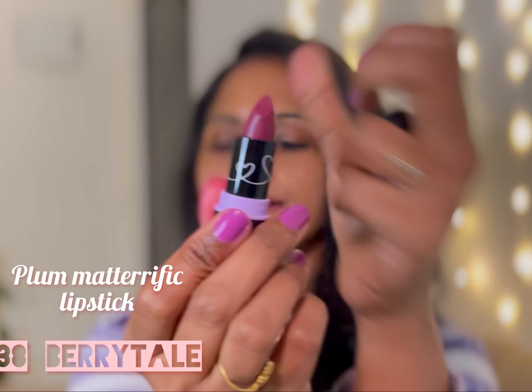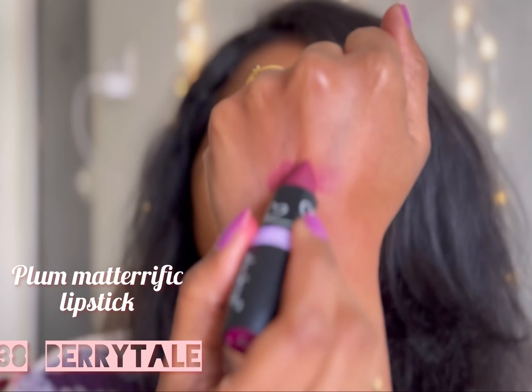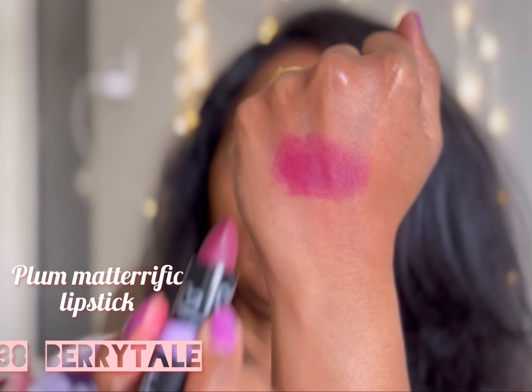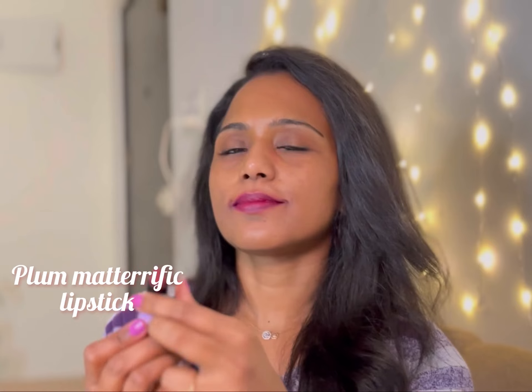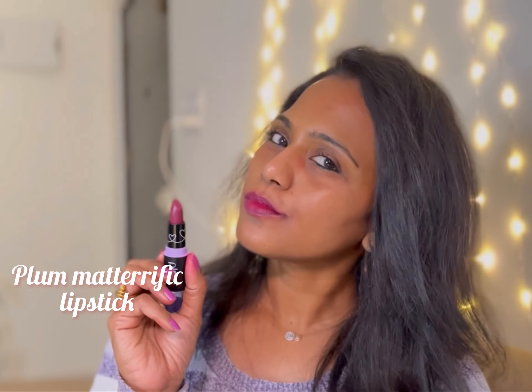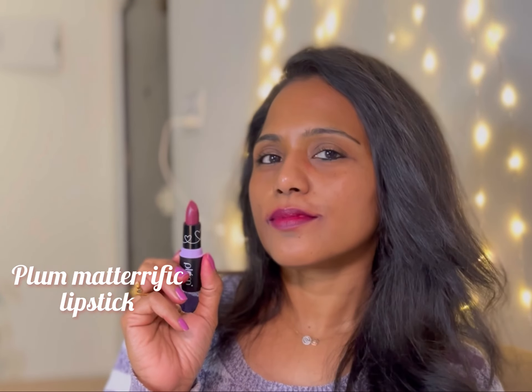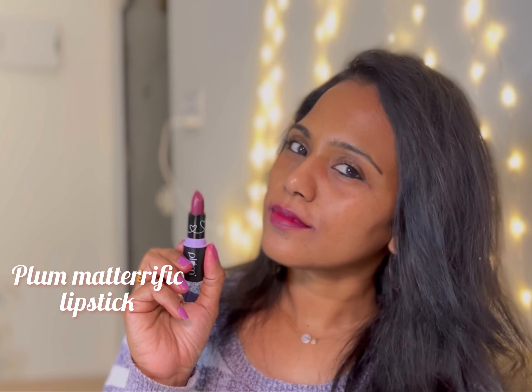Next up is shade 138 Berry Tail. This is one of the deepest berries in this collection and also a pretty shade. When I looked at the bullet I thought it was going to be a very dark berry, but it's a subtle and mild berry color. It's going to suit across complexions.